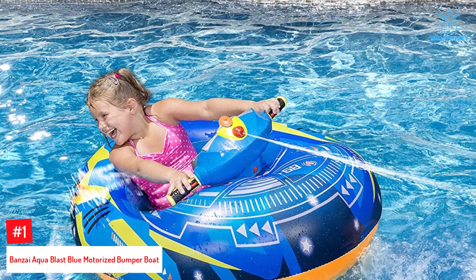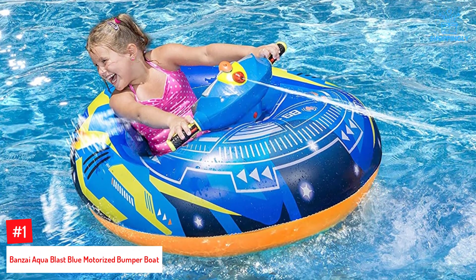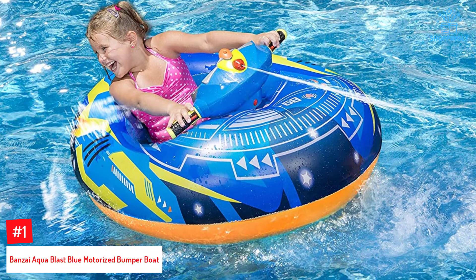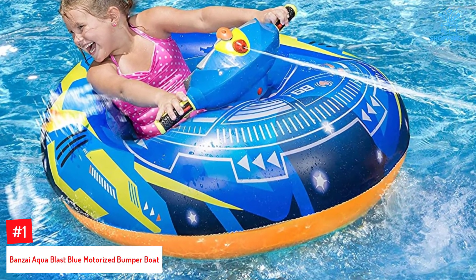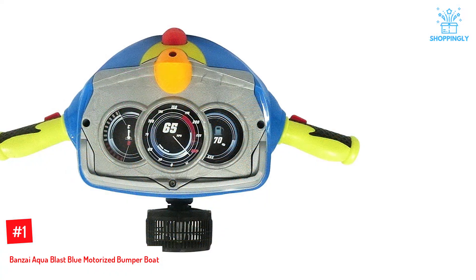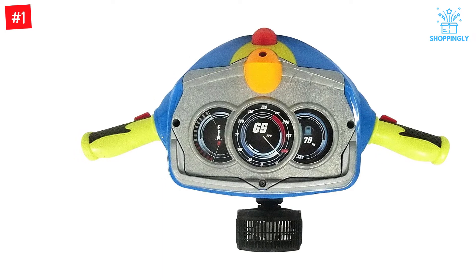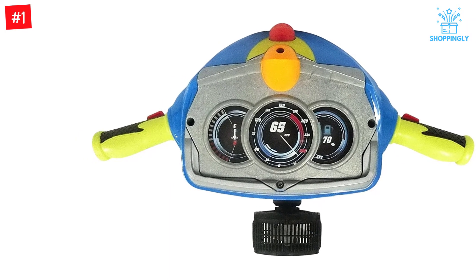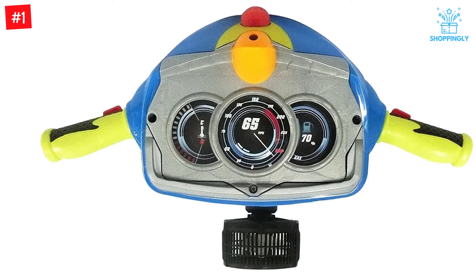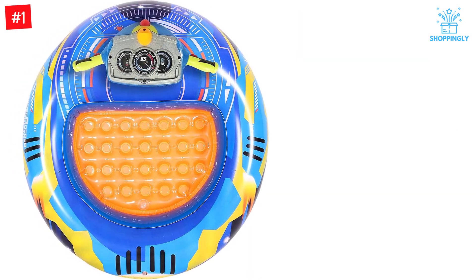Number one: Bonsai Aqua Blast Blue Motorized Bumper Boat. Making it to the top of the best bumper boats review 2022 is this inflatable boat float by Bonsai. We love the blue color, which blends well with most surroundings. It measures 40L x 36W x 10H inches and can handle up to 45 kilograms or 100 pounds of weight, making it perfect for most kids, toddlers, and infants.